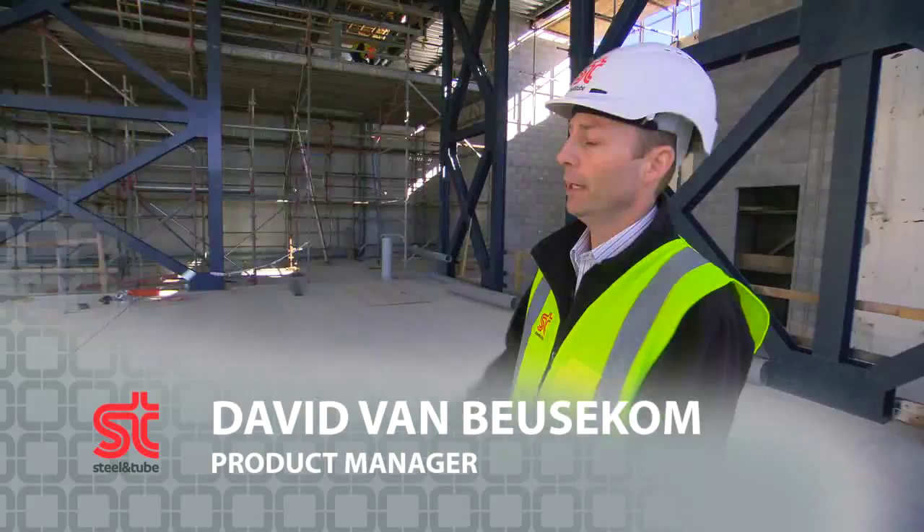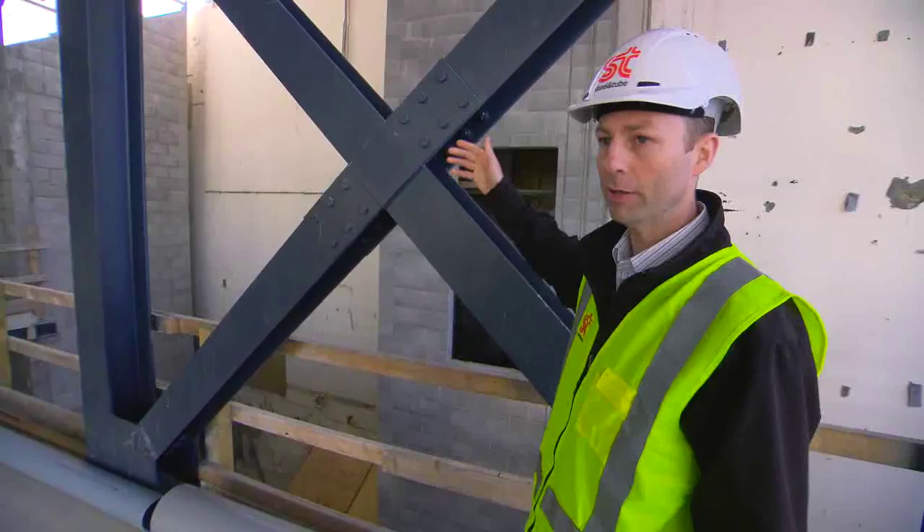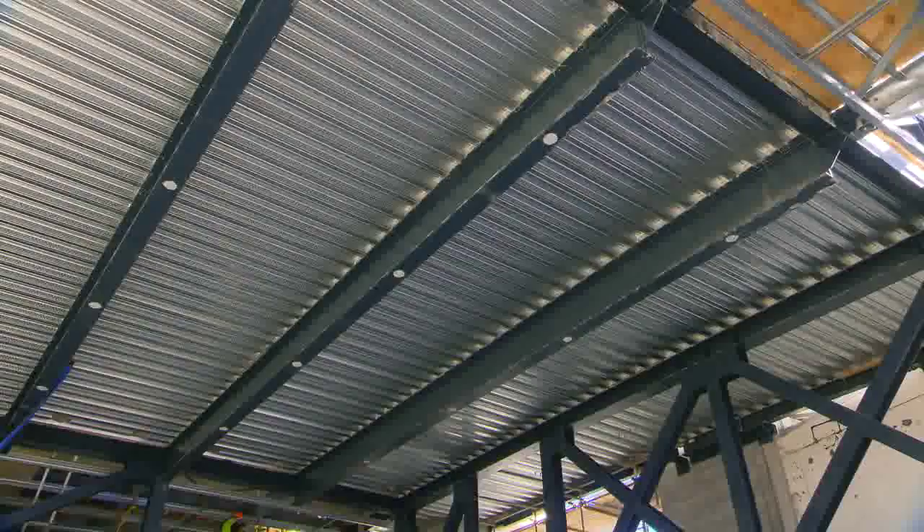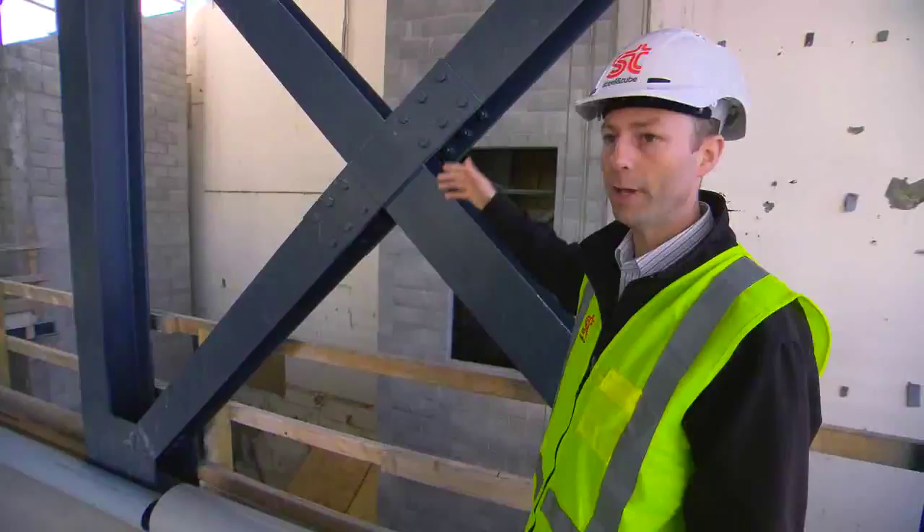We're currently in the main area of the Len Lye Centre. We've got a hundred tonnes of steel inside the building. This is the structural steel you can see here. Behind us is a shear wall tying the two buildings together, and there's reinforcing inside that wall and in all the concrete foundations around the building.